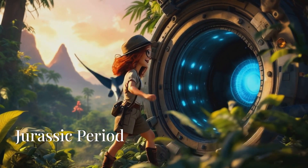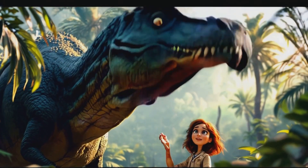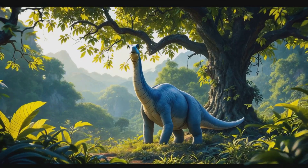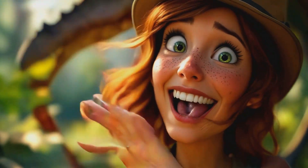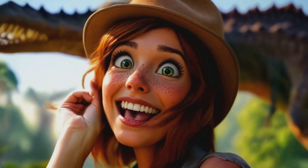Wow! Look at that Tyrannosaurus rex — it's huge! The T-Rex is a carnivore, which means it eats meat. Look at those sharp teeth. Over there is a Brachiosaurus. See its long neck? That neck is perfect for reaching leaves high up in the trees. It's an herbivore, a plant-eater.